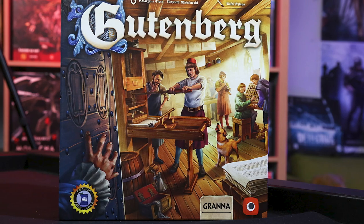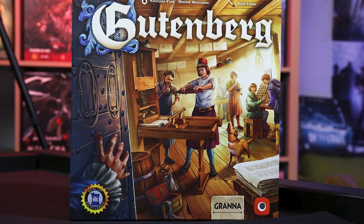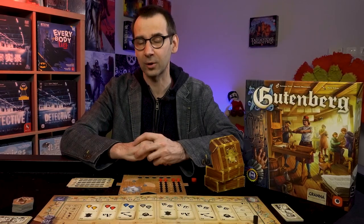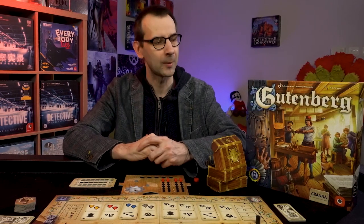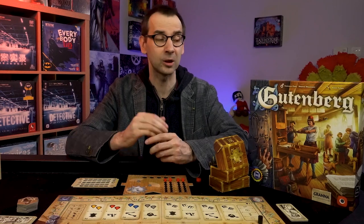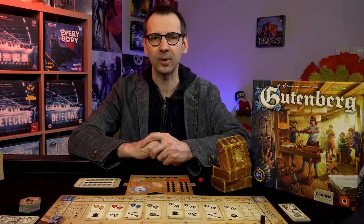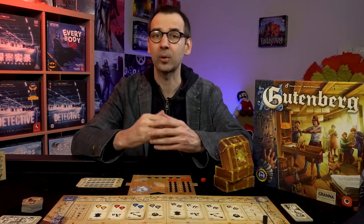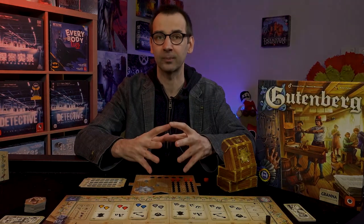The game was initially released by a company called Granna during the Essen fair last year. It was a major hit — sold out very quickly during the show. Portal Games has the honor to release the English version for America and Europe. The game is designed by two Polish designers, and Portal Games is the official distributor of the English edition.